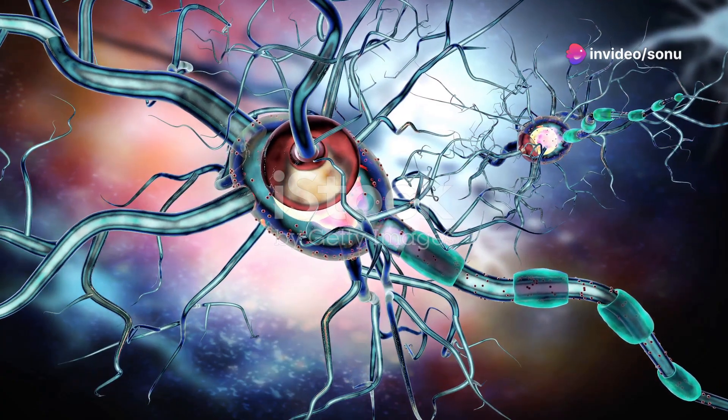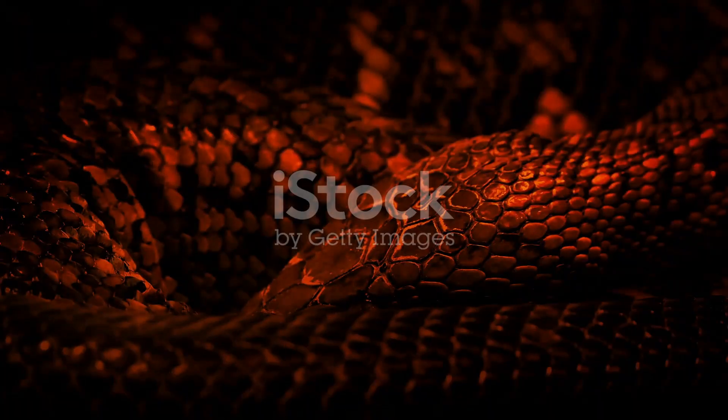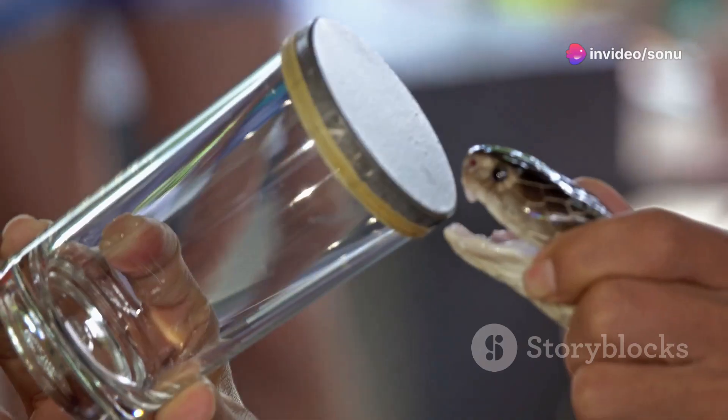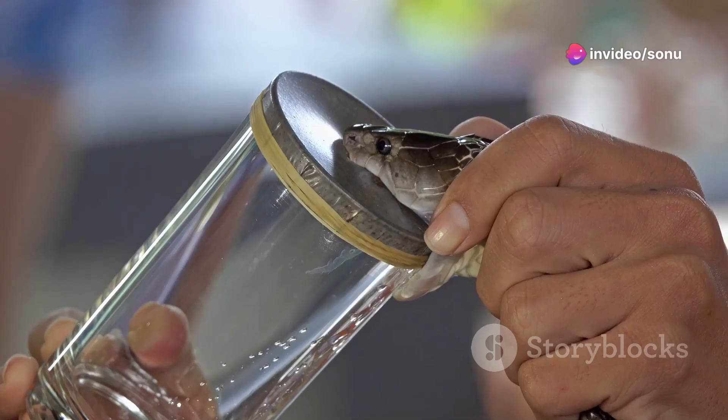These toxins target the nervous system, blocking communication between nerve cells and muscles. Without these crucial messages, the muscles — including those needed for breathing — become paralyzed. This is the mechanism that makes neurotoxic venom, like that of the cobra or the mamba, so deadly.